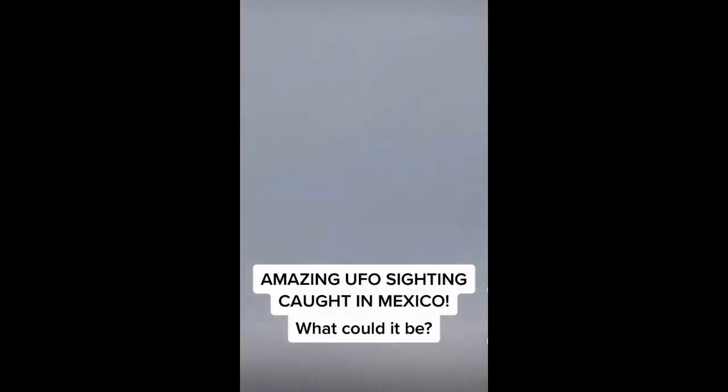Here's another ball-shaped UFO in Mexico. Looks like it's turning around — maybe some kind of a probe.